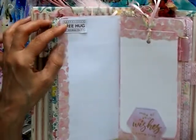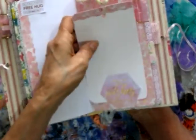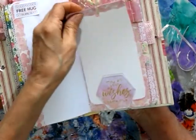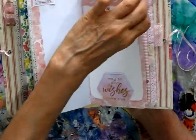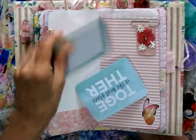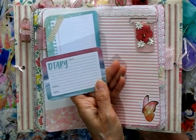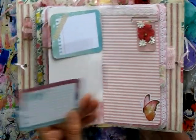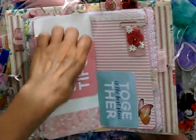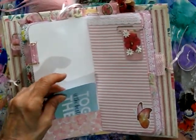It says 'free hug for being you' and 'may all your wishes come true.' There's a tag that goes in that tuck spot, lovely, and a nice bit of ribbon for a tab. Another pocket with some more cards — 'life is beautiful,' that sure is true, 'together is the best place,' and a diary where you can write down what, where and when.